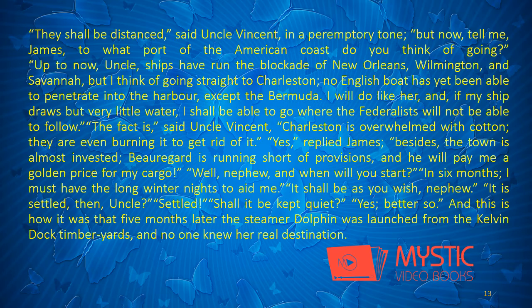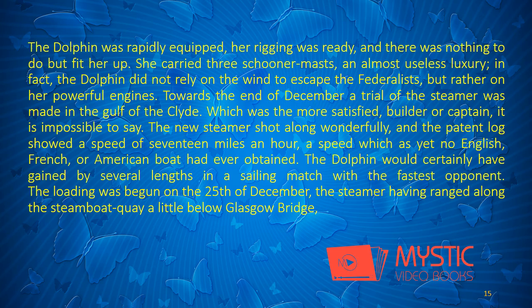End of chapter. Chapter 2: Getting Under Sail.